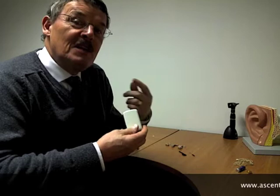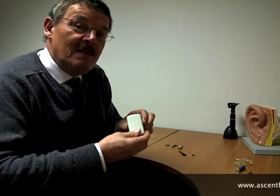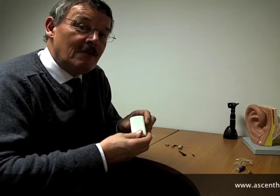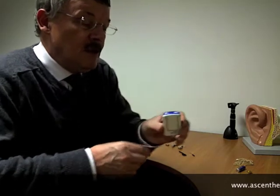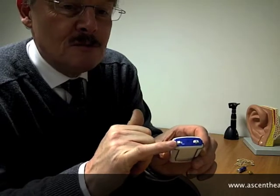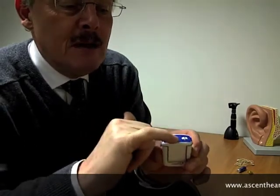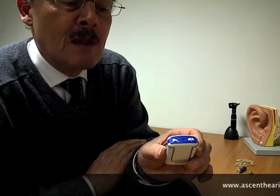This is an analogue hearing aid, and one of the big changes in recent years is that products are now digital — processed digitally — which produces a much higher fidelity for the person wearing the aid. Basically what we've got here is an instrument with an on/off switch and a volume control. The grille in the middle is where the microphone picks up sound.